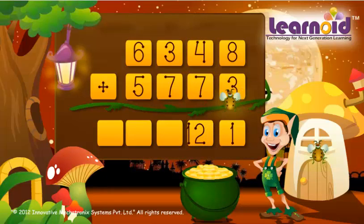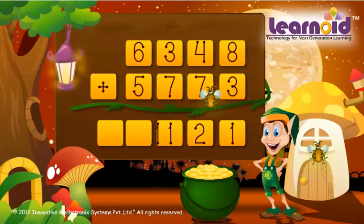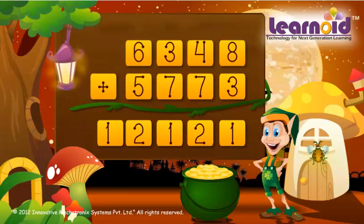4 plus 7 plus 1 is 11, 6 plus 5 plus 1 is 12. The sum is 12,121.